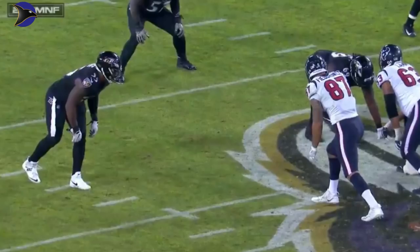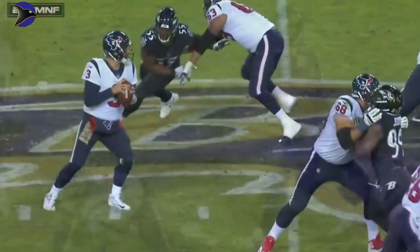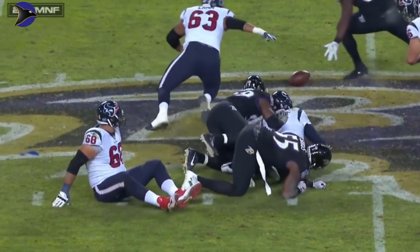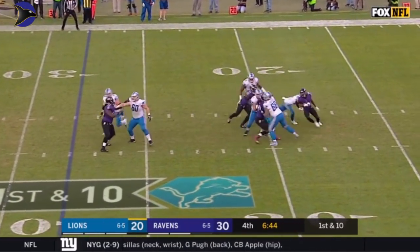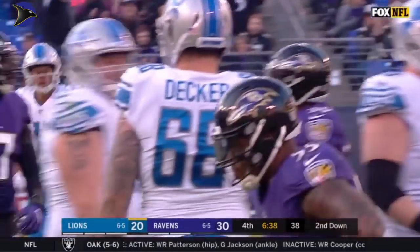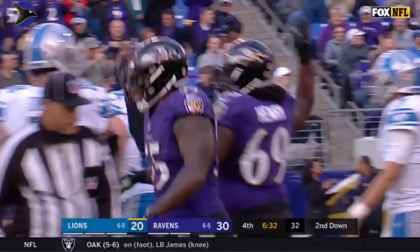Unbelievable. He explodes off the ball and beats Kendall Lamb — the strip sack. This is his fourth fumble of the year. Stafford had completed 20 straight passes and he is set back to the 19-yard line, by the man who is one of the all-time greats in Terrell Suggs.